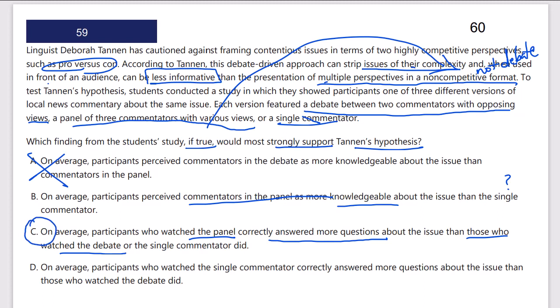Answer D: on average, participants who watched a single commentator correctly answered more questions about the issue than those who watched the debate. This says nothing about the claim Tannen made. C is going to be our best answer.